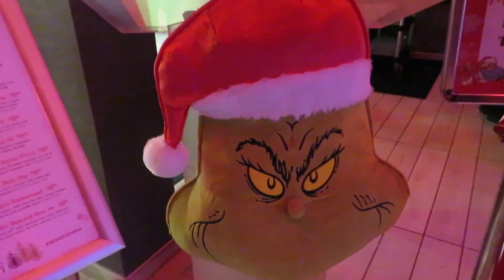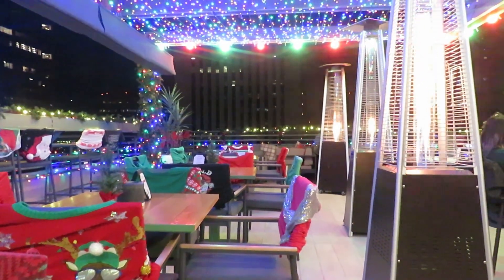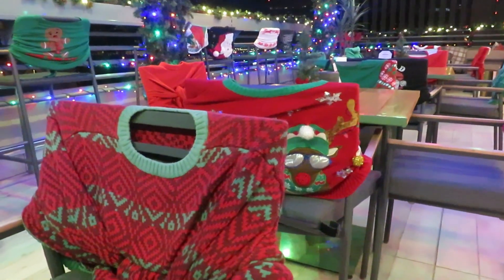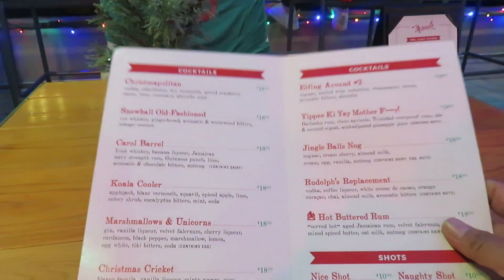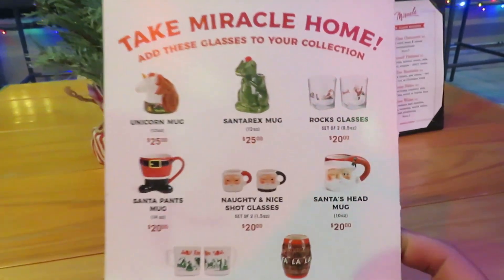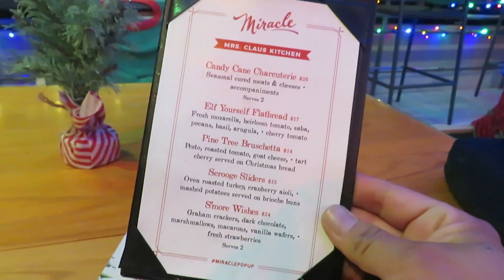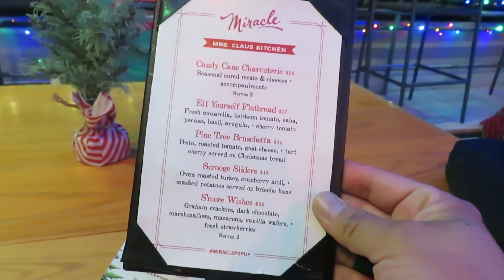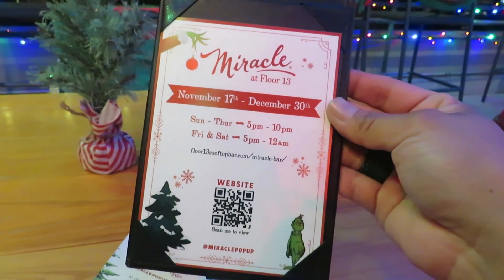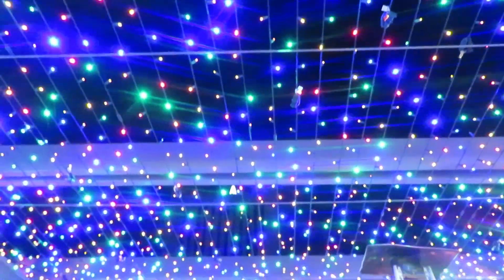Dad couldn't make it — it's just me. I love how everything is Christmas themed. The environment is in a Christmas themed setting. As you can see, all the chairs are covered with little ugly sweaters. Here we also have the cocktail menu they offer with the shots. They also have Take Miracle Home merchandise that you can buy and take home. And here they have the Mrs. Claus kitchen menu. They also have the hours and operations and the website QR code. The setup is adorable.